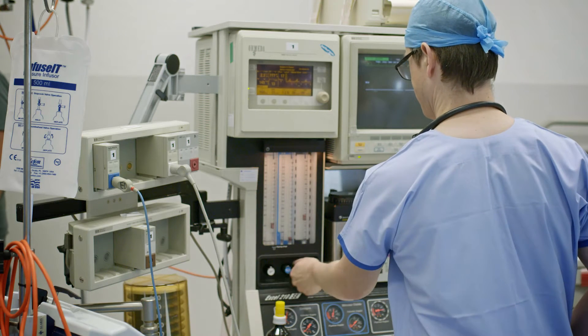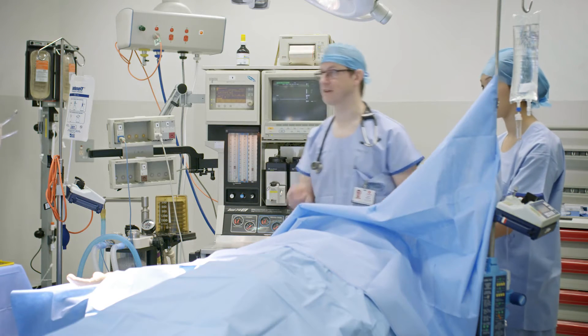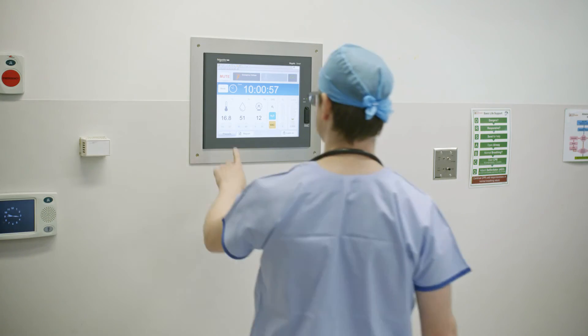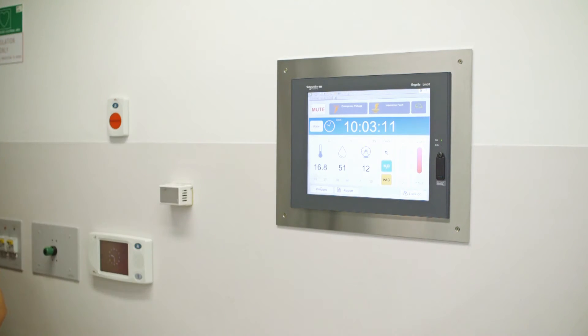Technology is constantly evolving in anaesthetics. We have more and more information that we have to process, particularly during emergencies, and it's information that is absolutely critical to patient safety. Schneider Electric has delivered a solution which is allowing us to get time-critical information very rapidly in an intuitive way so we can make decisions which will be critical to patient safety.